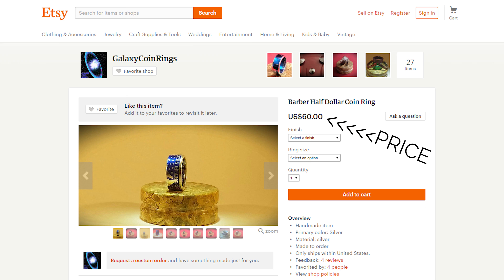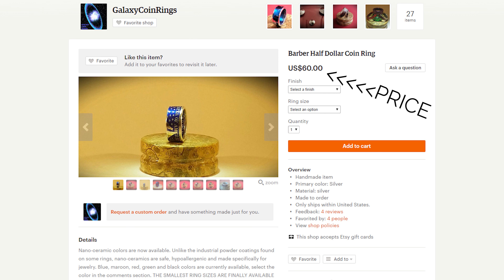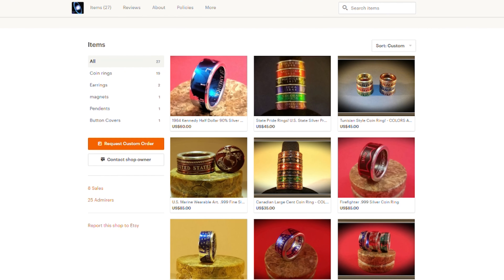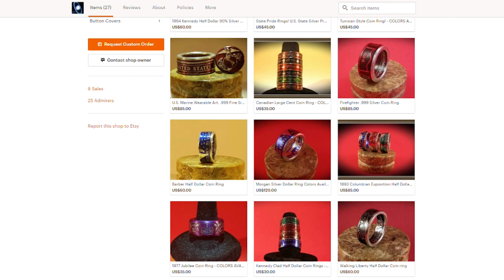The coin is from an Etsy seller called Galaxy Coin Rings. This Etsy seller did send me this ring for free. With that said, if it's a bad ring, I'm going to let you know. It looks like he specializes in rings exclusively made out of all sorts of different coins, and I've never really seen anything like this before — I was definitely interested in getting one.